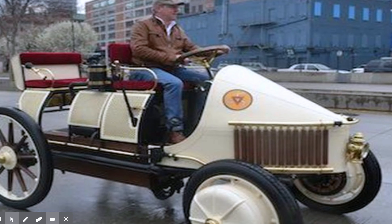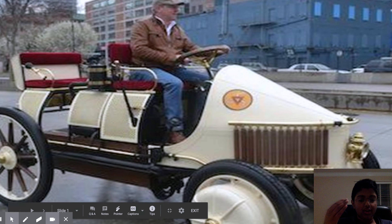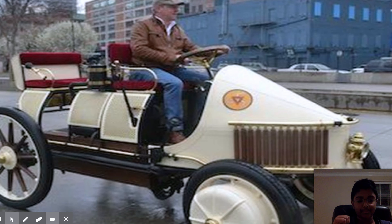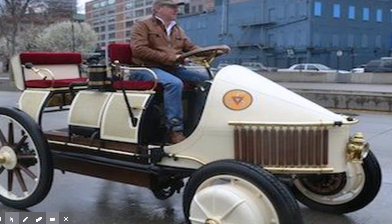It wasn't that great — it was mediocre. It was a remade version with a tiny battery capacity, so the battery wasn't even that good. But one thing which is really notable about this hybrid car was the fact that it was the first hybrid car, so there was so much excitement about it.